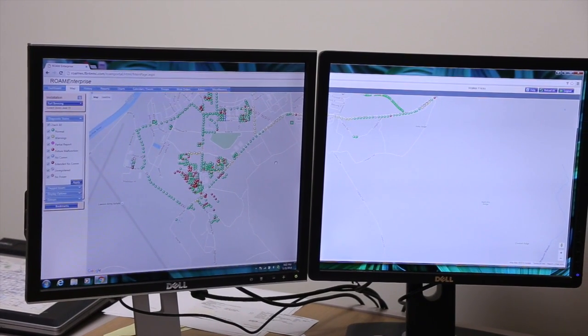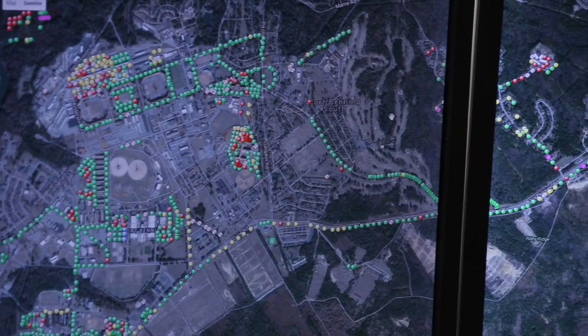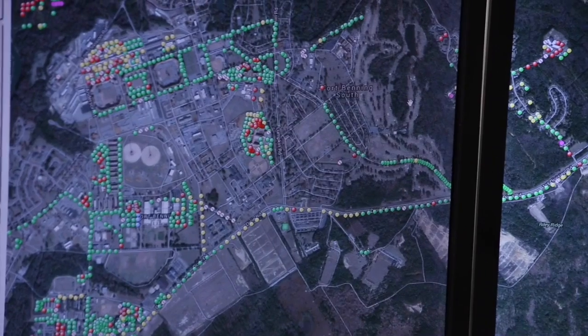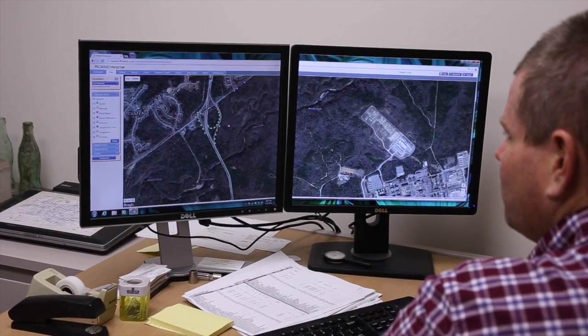Fort Benning and Flint Energy also incorporated the ROAM control system on all outdoor fixtures. Areas where a deployed unit is absent mean the entire section of the base is not active for months on end — they can dim it down significantly during night as well. All of that can be done from the comfort of somebody's office with just a few mouse clicks.